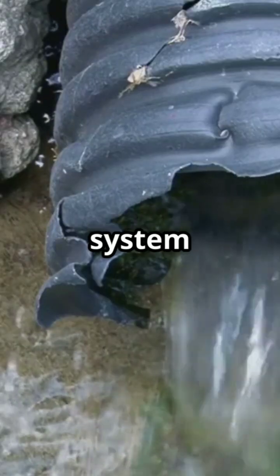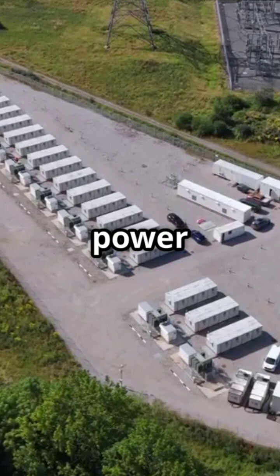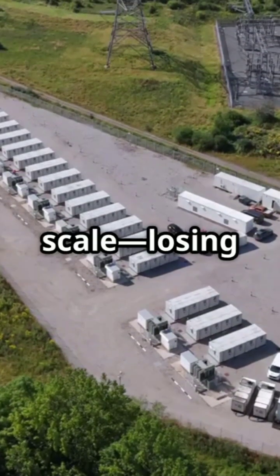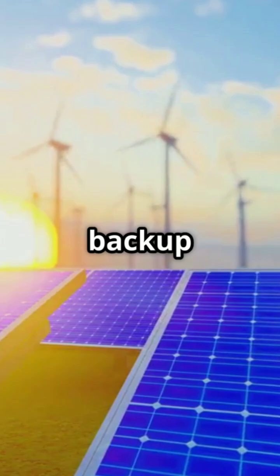It's a closed-loop system — water goes in and comes out, with no large-scale waste. They demonstrated power storage for up to six months at megawatt-hour scale, losing virtually no energy over that time. That means seasonal renewable backup is now possible.